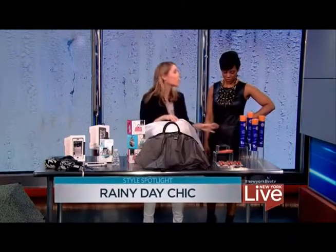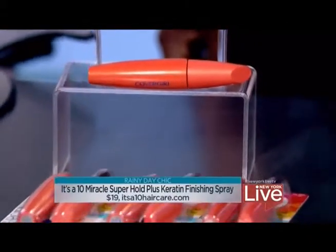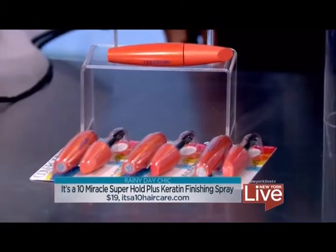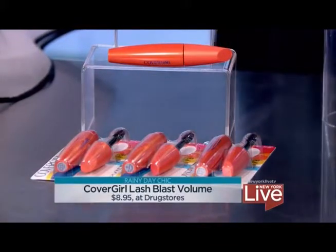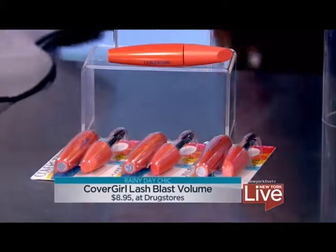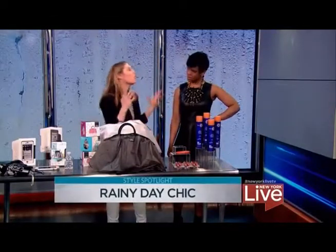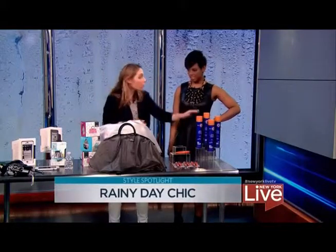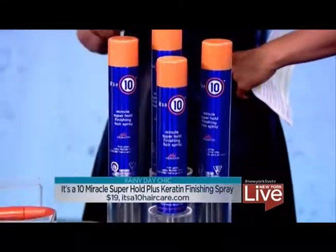We don't want raccoon eyes when we go out in the rain with our makeup on. I love this from CoverGirl — it's sort of a cult favorite, under $9 at the drugstore: waterproof Lash Blast Volume mascara. Our tester at Good Housekeeping tested it while cutting onions and never got a smudge. And then It's a 10 haircare — this hairspray is humidity-proof. You can't shellac your hair and you don't want it looking frizzy and fly-away. This will protect it, it's $19, and our testers raved about it as the best hairspray for humidity.